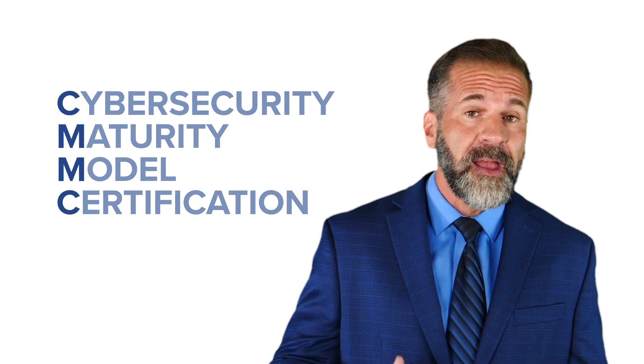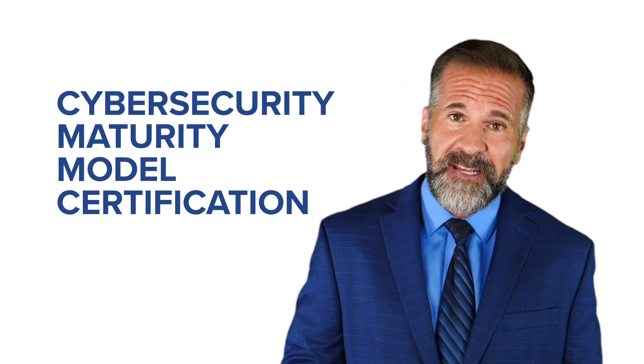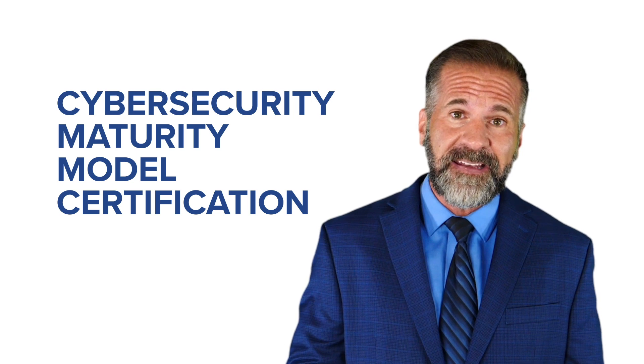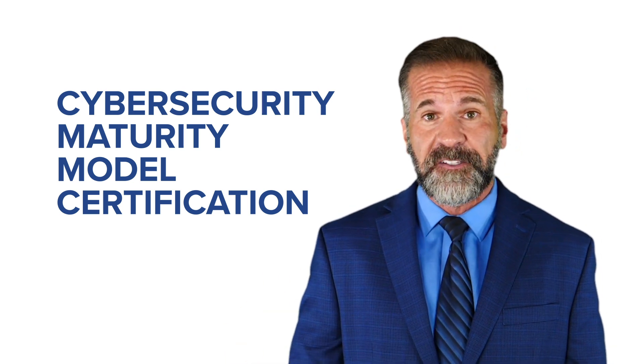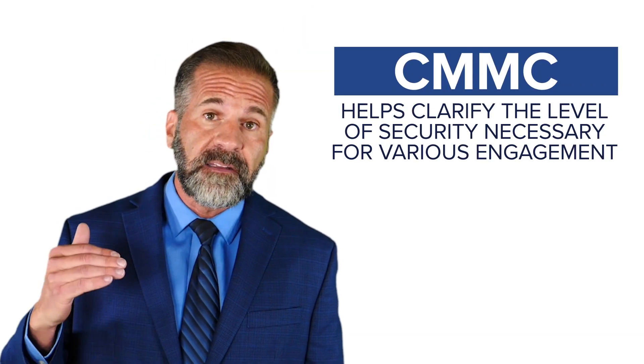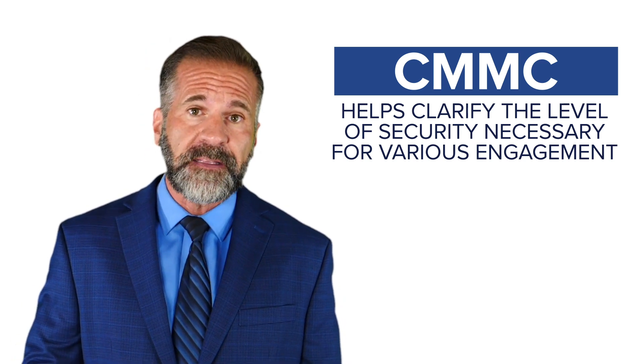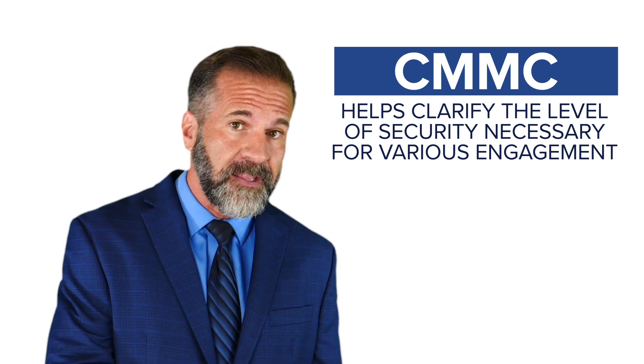CMMC, which stands for Cybersecurity Maturity Model Certification, was announced on September 4th, 2019 as a certification and compliance process. The Department of Defense developed it to certify that all contractors have the right controls in place to protect federal contract information and controlled unclassified information. CMMC helps clarify the level of security necessary for various engagements, with multiple maturity levels ranging from basic to advanced.